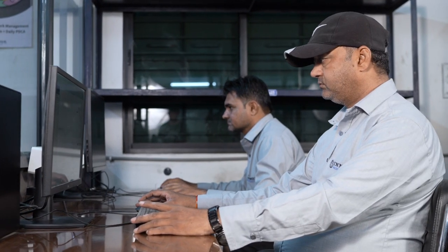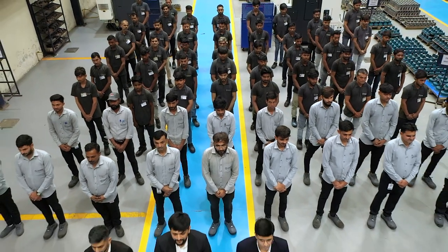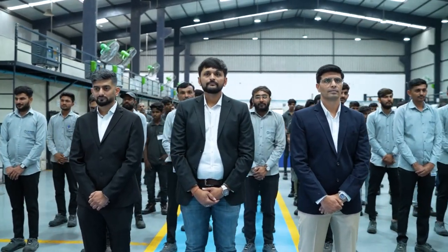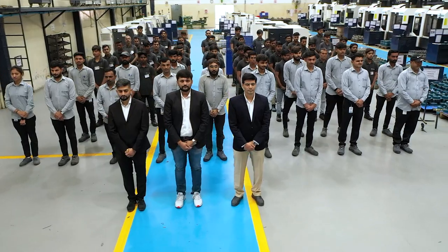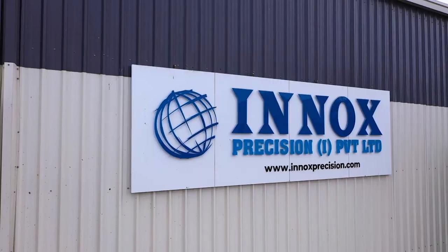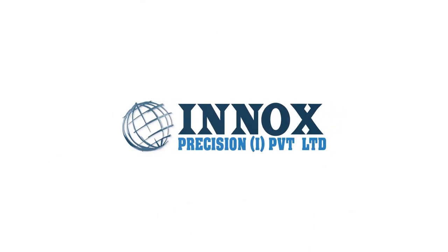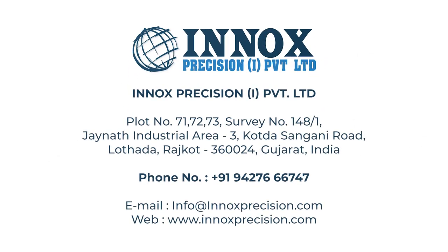A highly skilled and experienced workforce puts the clients and their needs right at the center of everything they do. If you are looking for an organization that promises and delivers excellence in every component with utmost passion and precision, your search ends here. We are ENOX Precision Private Limited.